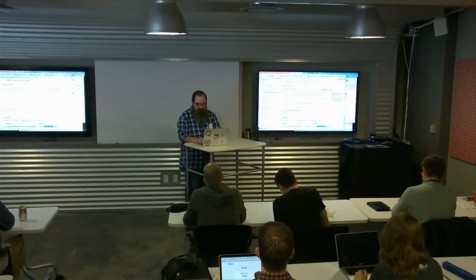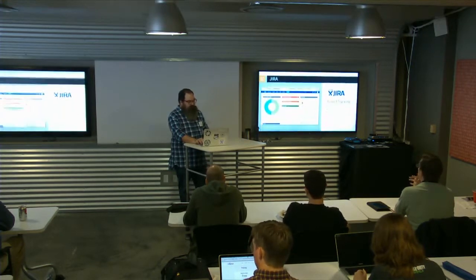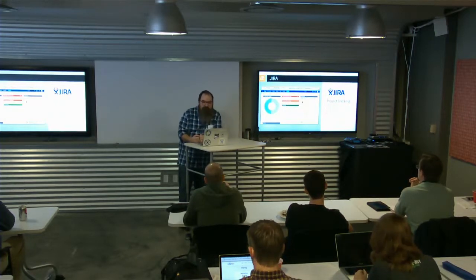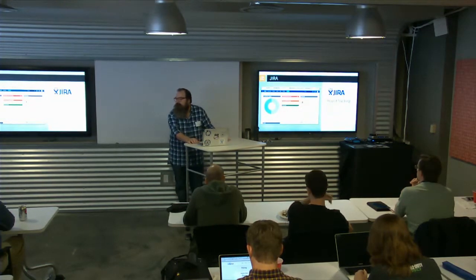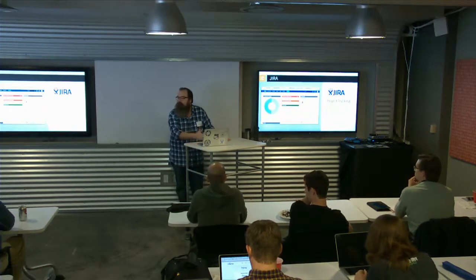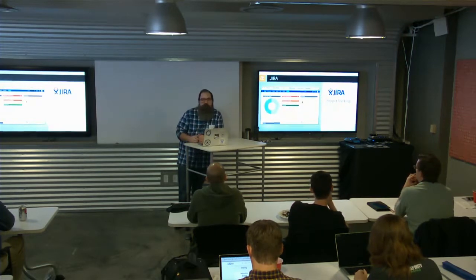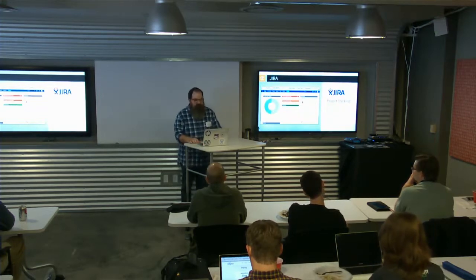Speaking of Jira, let's take a look at what Jira is. Jira is Atlassian's product management and issue tracking tool. It was actually the first Atlassian product I used a few years ago. I've used other tools before — I came from Bugzilla — and I really like the interface, the workflows, and a lot of the utility I got out of Jira that I didn't have in Bugzilla.